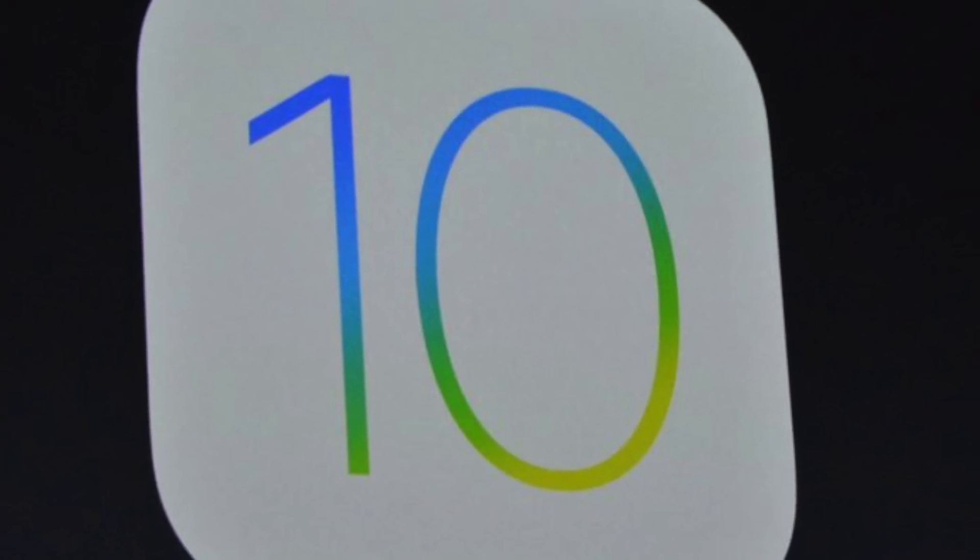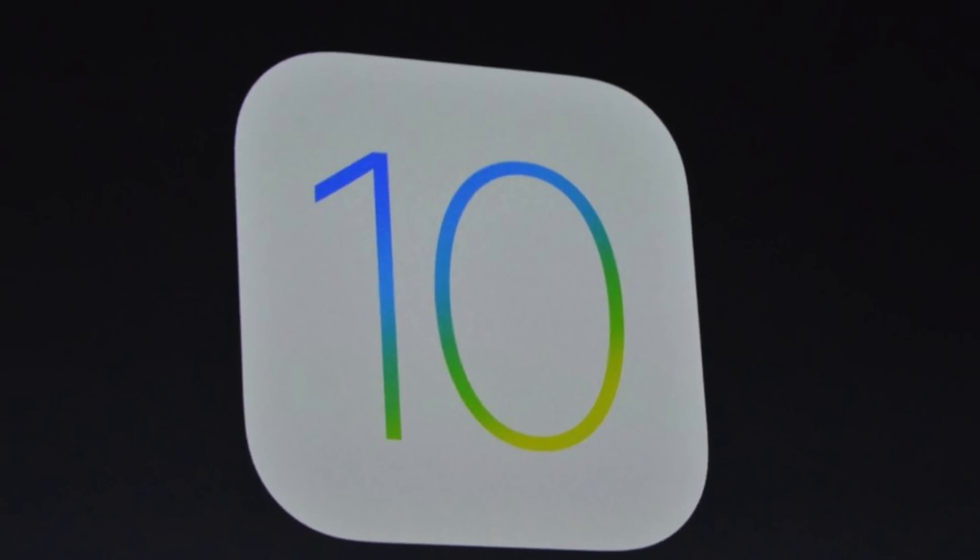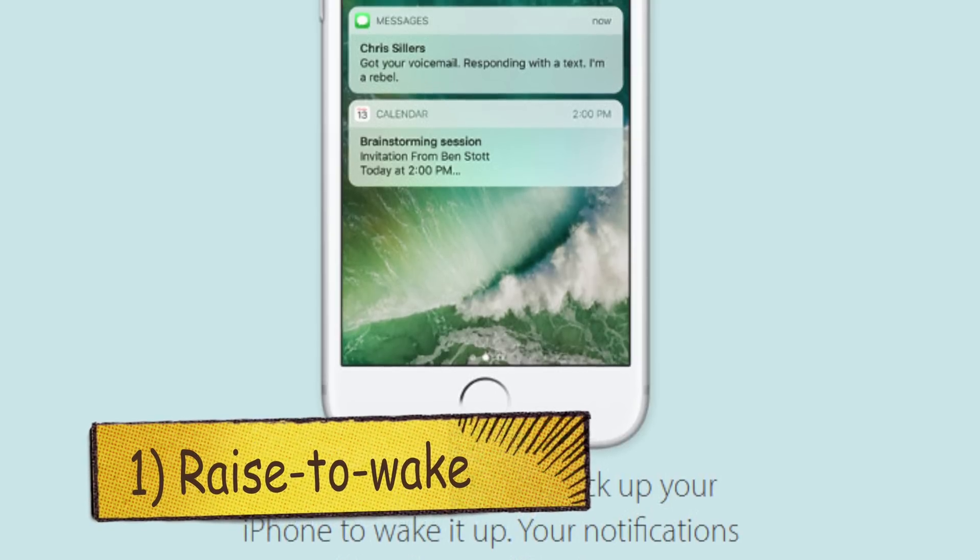Hey guys! So Apple finally announced iOS 10 and in this video we'll be discussing 10 new major changes to the OS. So coming at number one, we got the Raise to Wake feature.